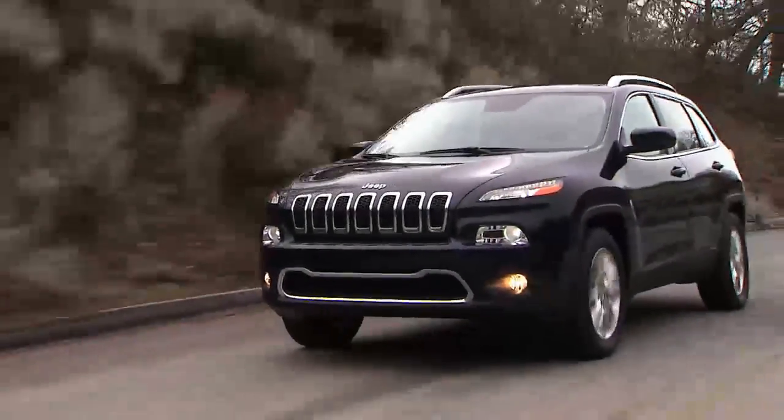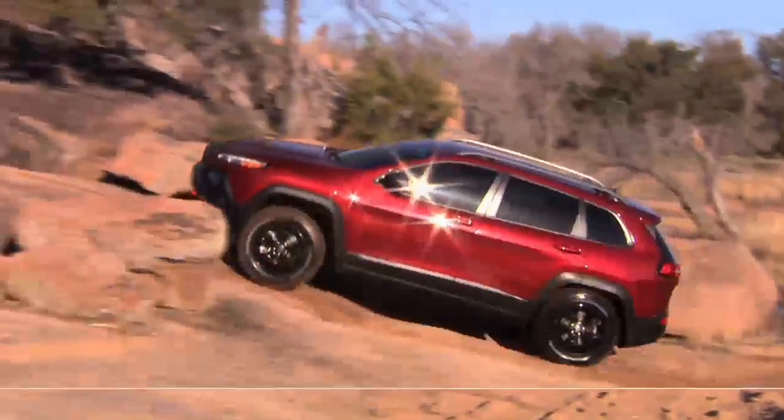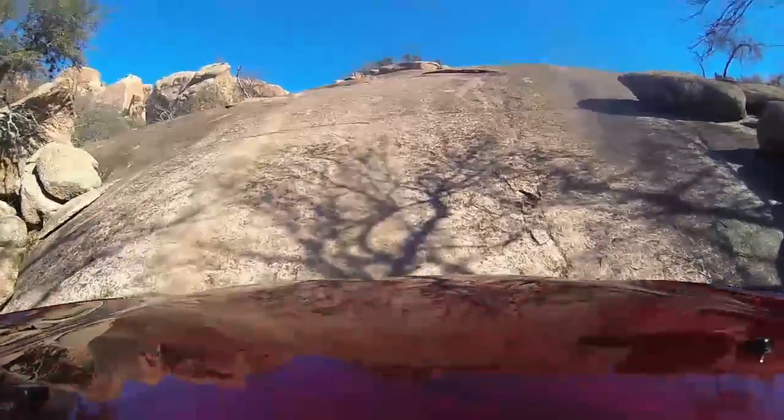Experience the evolution of Jeep design. Your new Jeep Cherokee boasts a spacious interior and the grit to take you anywhere. The possibilities are endless with Jeep Cherokee.